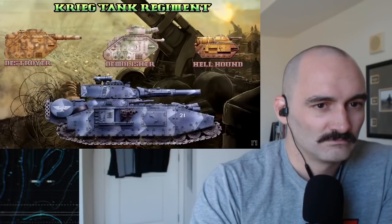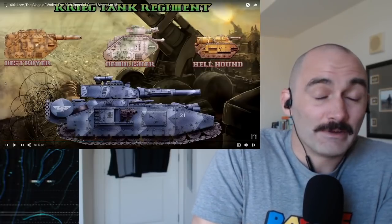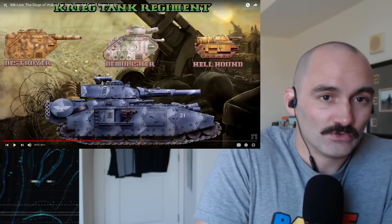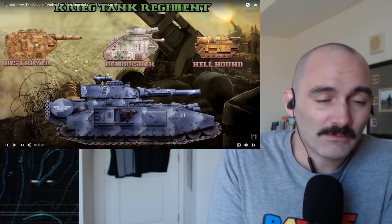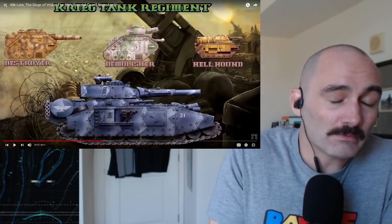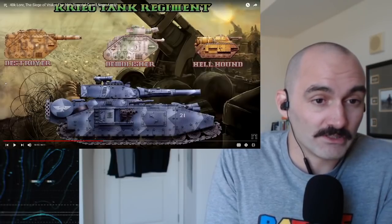When exploiting a breakthrough, you might want something fast and capable of overrunning occasional strongpoints like the Hellhound, or something capable of engaging the enemy over long distances in case of a large-scale enemy counterattack, like the Leman Russ Vanquisher. I can understand that prior to actually getting onto Vrax, it was probably really confusing to determine exactly what makeup of army you needed.